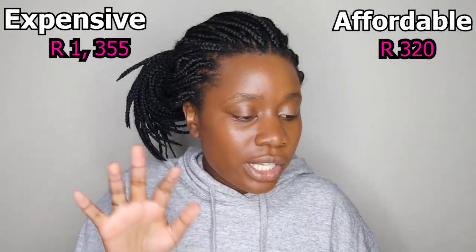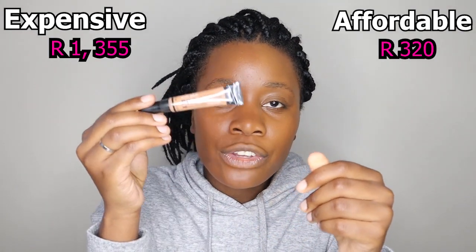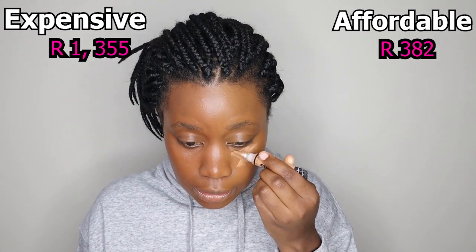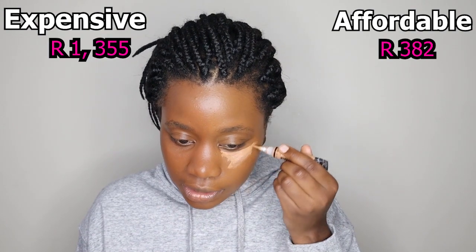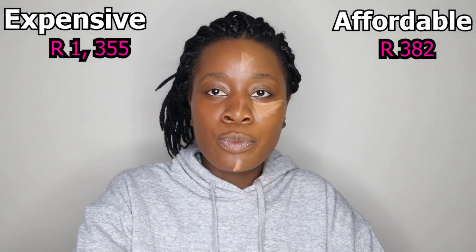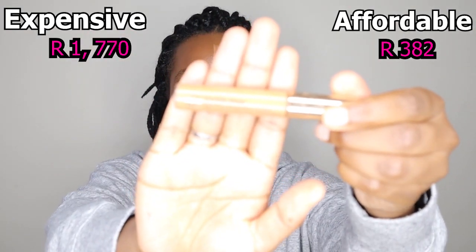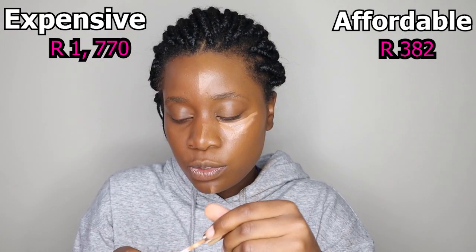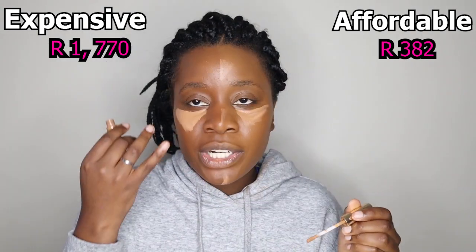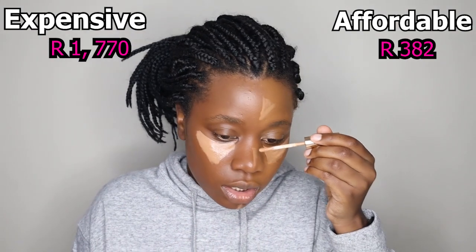For concealer on the affordable side I'm using LA Girl Pro Conceal — it doesn't get more affordable than this. I'm going under my eyes. I'm not really a fan of the application brush though. On the bougie side I'm using my Estee Lauder Double Wear concealer, which I feel will hopefully rescue this tomato foundation — just trying to bring this foundation back.